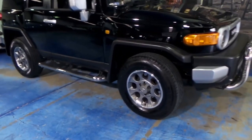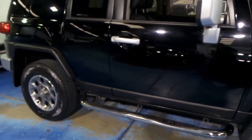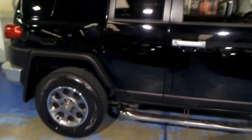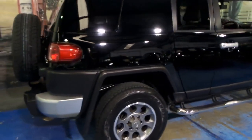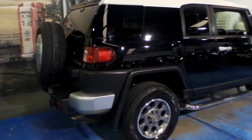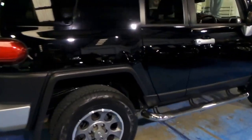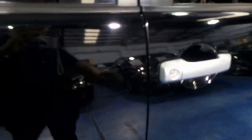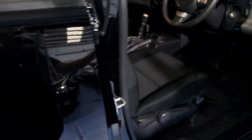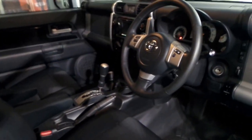Welcome to the Old Timer Centre. My name is Philip Tarrant and today we have something a little bit different for the Old Timer Centre. It's a 2012 Toyota FJ Cruiser and it's in absolutely immaculate condition, especially for a black car. It's done 93,000 kilometres and it was traded on an older Porsche 911.